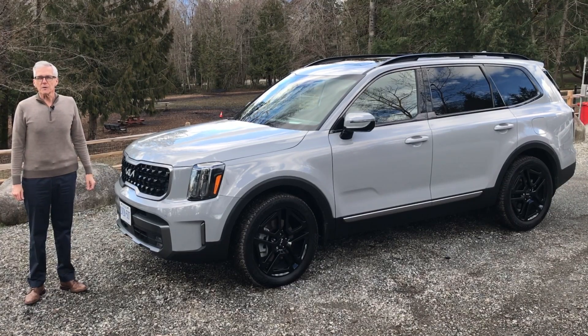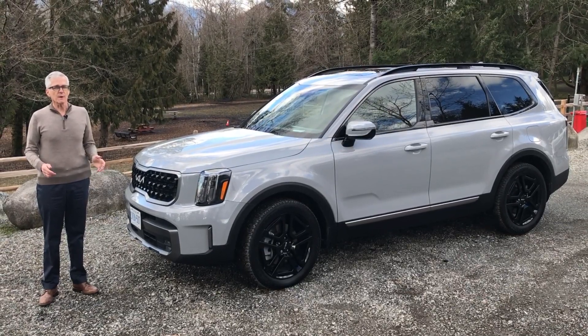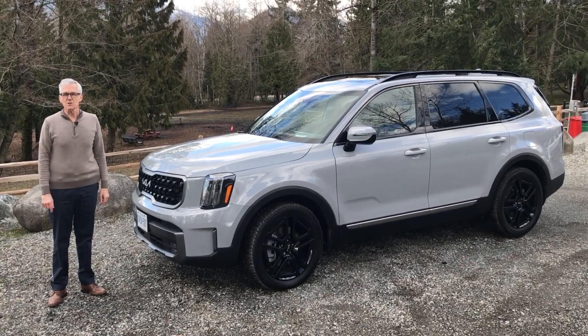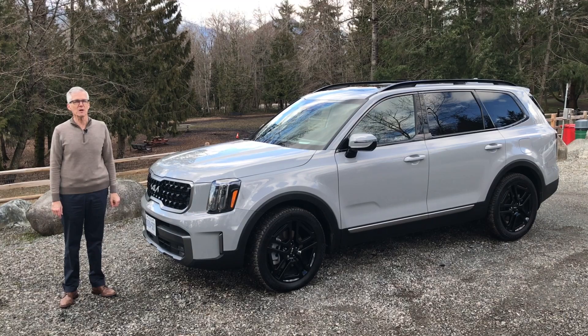That's our look at the 2023 Kia Telluride. It continues to offer lots of space, lots of luxury well above its price point, and decent performance. But what do you think? Leave a comment. As always, thanks for watching, thanks for liking, and thanks for subscribing. I'm Richard Detman, and I'll see you next time on Family Wheels.